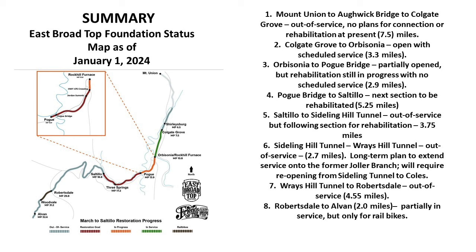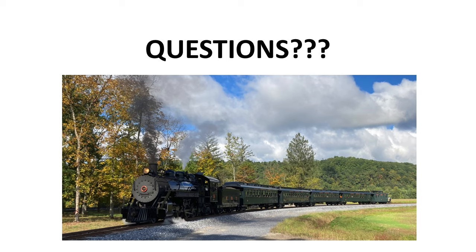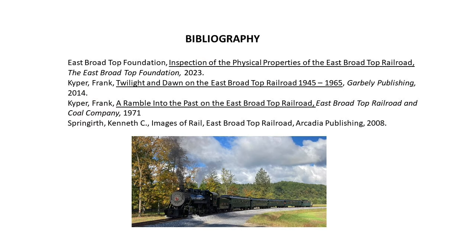That is the end of the presentation. A picture of the excursion train at the Colgate Grove picnic area is shown as a closing image. Thank you all very much for your patience — I hope you've enjoyed it, and I sincerely hope you will consider taking a trip up to Orbisonia to see this true marvel of a railroad. It is a good day's trip and well worth it.